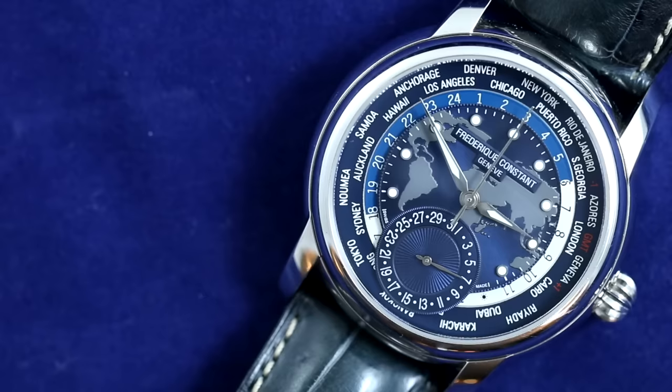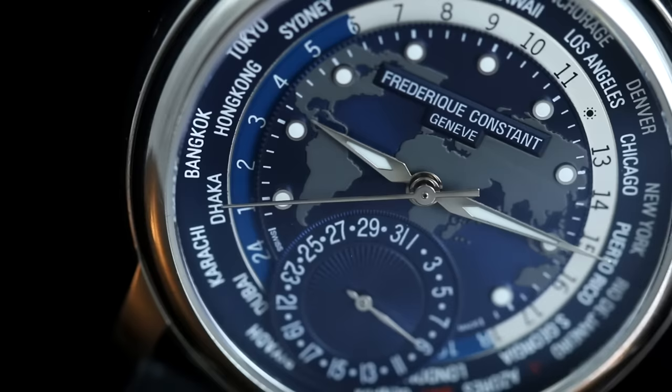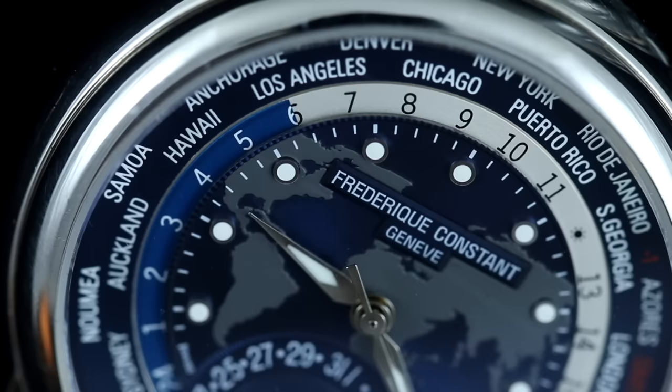Frederick Constant is a Swiss brand that, by industry standards, is young — it was founded in 1988 with the goal of delivering value-driven timepieces with luxurious looks that exceed the price tag. The brand currently sits under the Citizen watch umbrella, has developed well over a dozen in-house calibers, and I've expressed my enjoyment of their watches, particularly the FC Slimline Moon Phase.